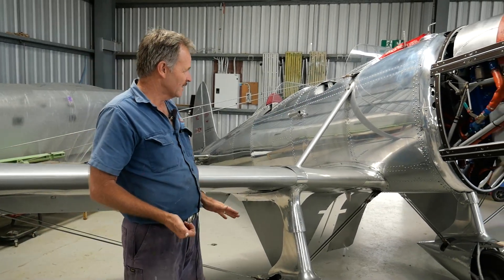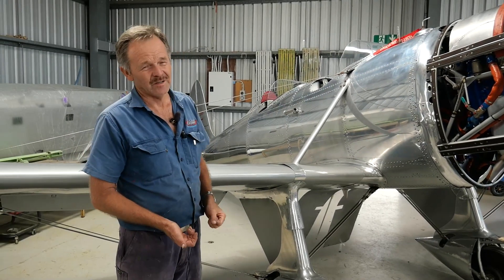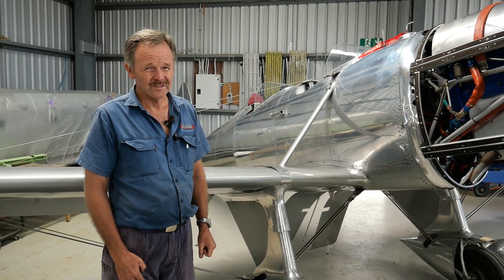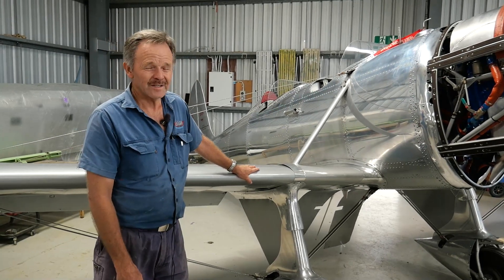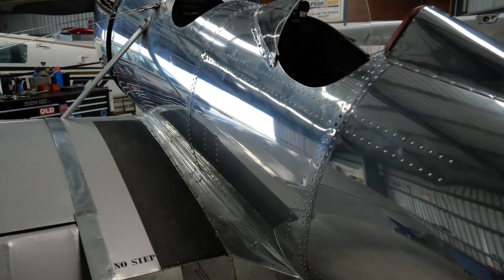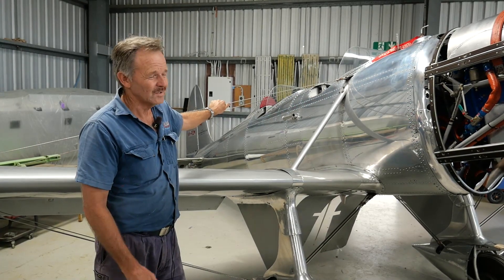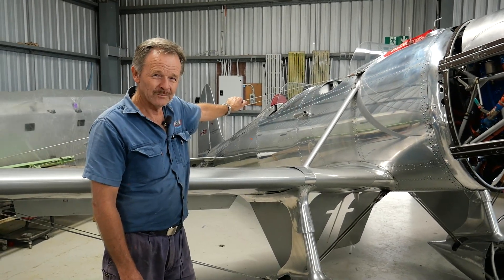When these airplanes were built, it would have been magnificent to own one. Believe it or not, they were stressed to plus and minus 10g — these days we get that maybe in an Extra 300 or an H540, without wire bracing. These were braced to plus or minus 10g. So for 1936, that was huge, because the only competition in the aerobatic world were biplanes.